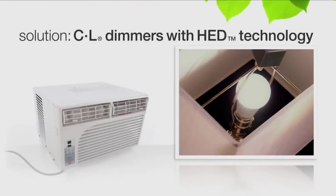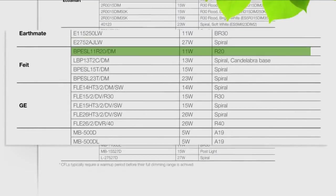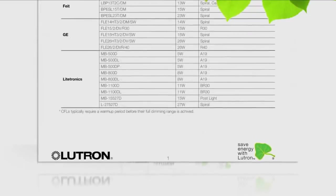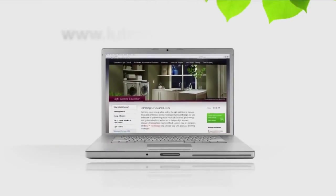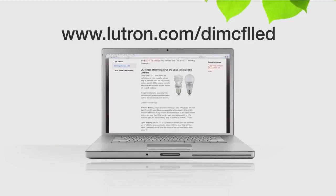HED technology also keeps the lights on during voltage fluctuations. As required by UL, we must test each dimmable CFL or LED bulb to ensure its compatibility with Lutron C.L dimmers. To find out which bulbs are approved, please visit Lutron.com/dimCFLLED.